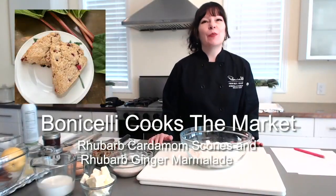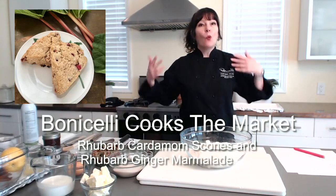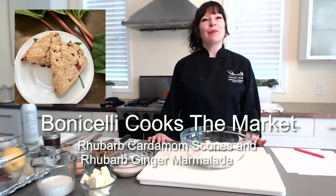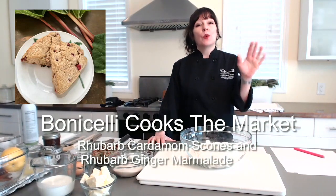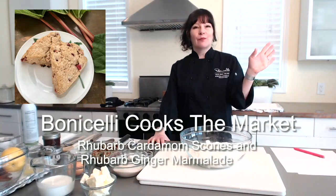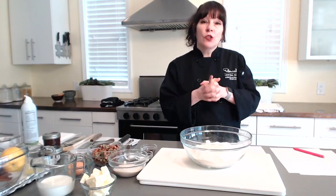Hello there everybody. I am Chef Laura Bonicelli of the Bonicelli Cooking Club. Welcome! This is a Minneapolis farmers market live cooking demo in partnership with the Bonicelli Cooking Club — hashtag Bonicelli Cooks the Market. Tonight we are making rhubarb cardamom scones and rhubarb ginger marmalade.